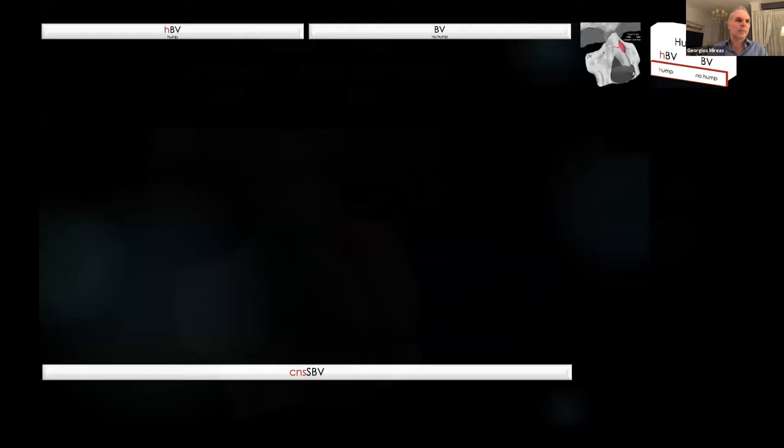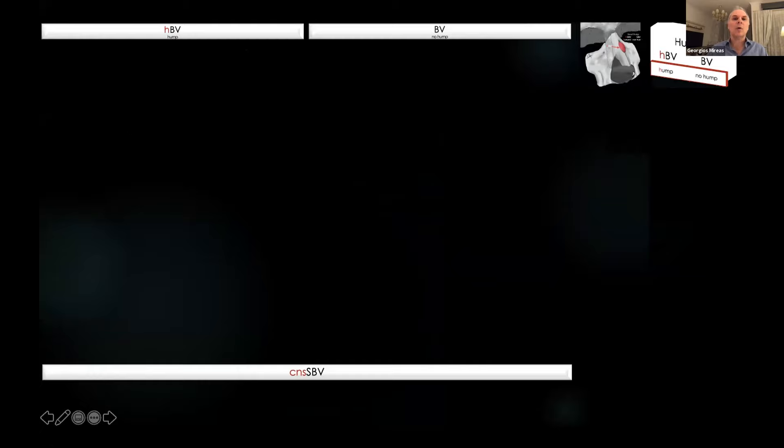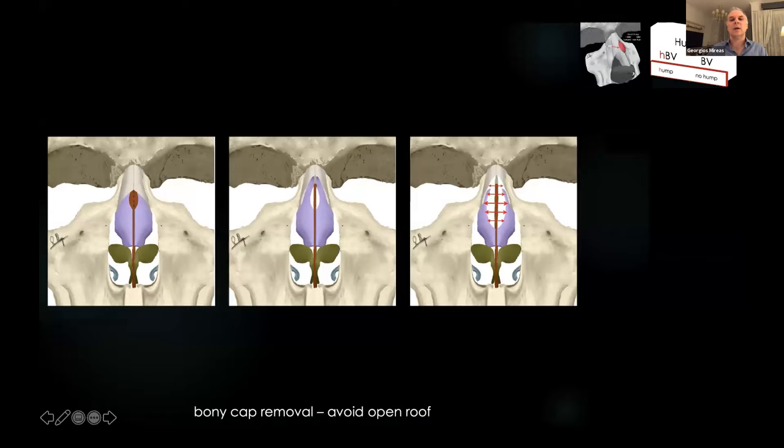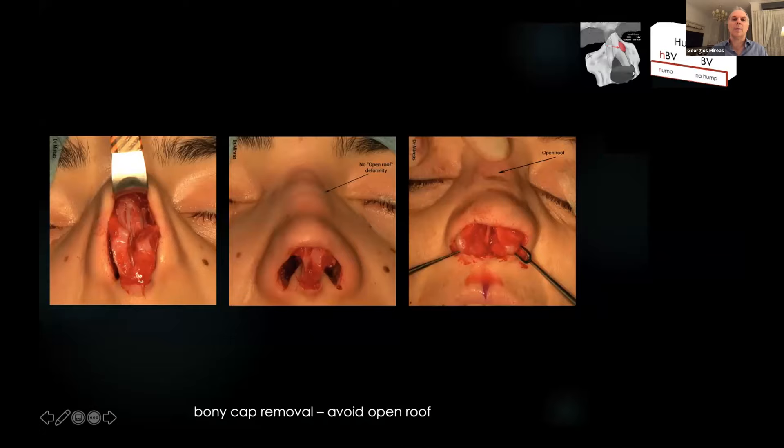Let's go now to the six-step SBV algorithm. Step one: we manage any hump issues. If there is a hump, we can use rhino sculpture to remove it using scrapers or rasps. Our goal is to maintain the cartilaginous vault and avoid creating an open roof. This is not an open roof, and this is an open roof.